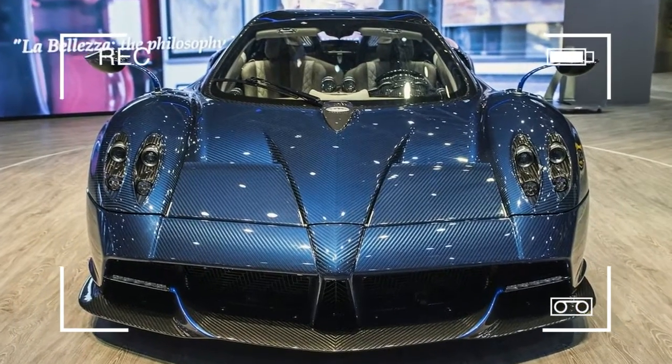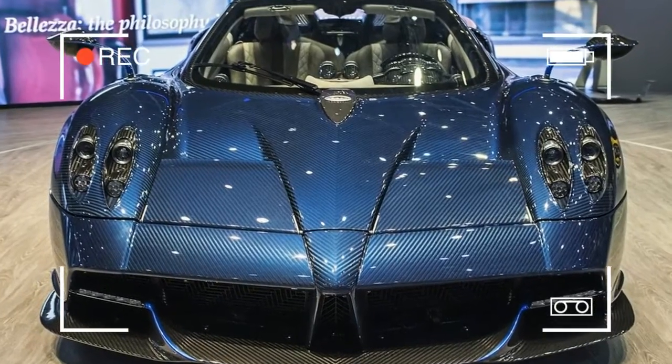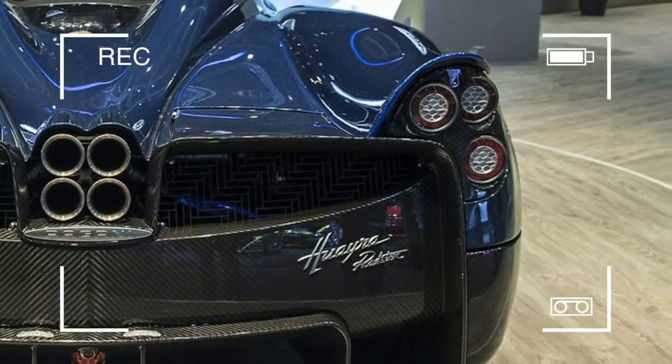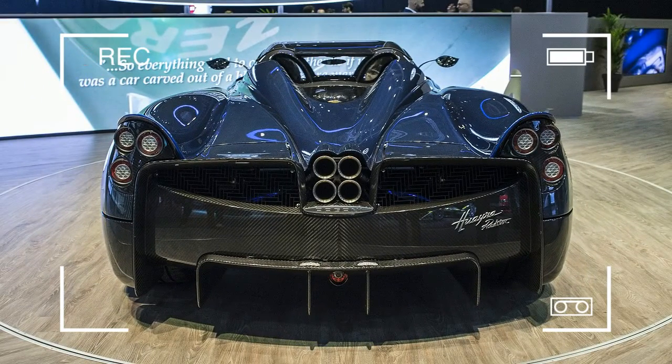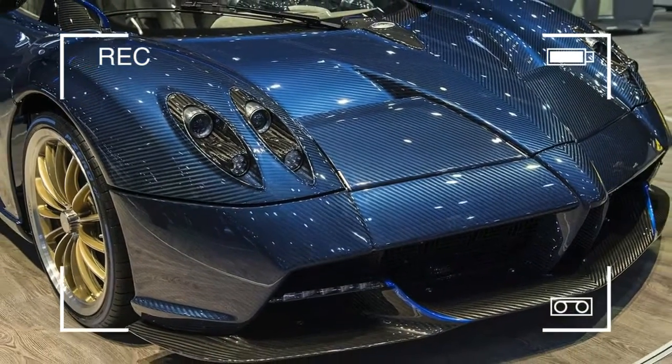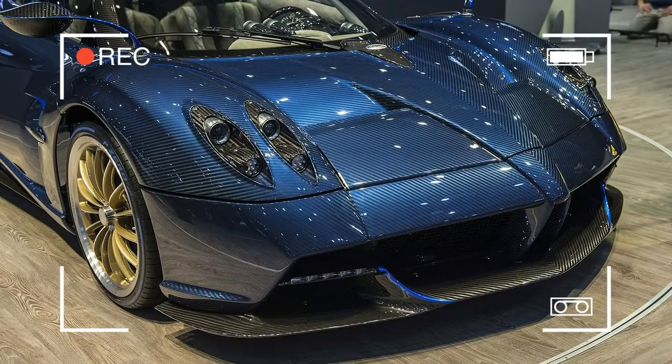It's already been six years since the Pagani Huayra was unveiled. Now, at the Geneva Motor Show, the wraps have come off the Roadster version, and it looks every bit as magnificent.